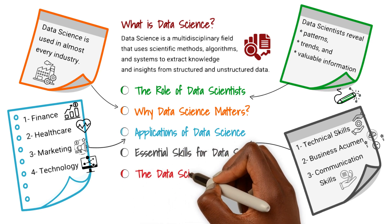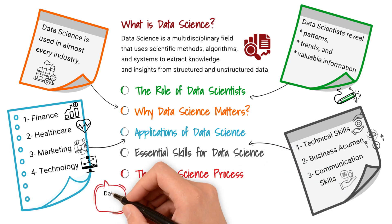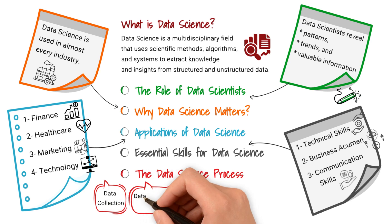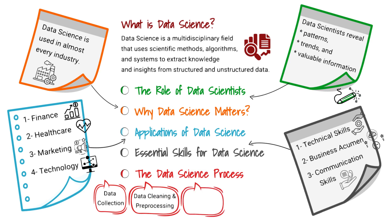The data science process begins with data collection — gathering relevant data from various sources such as databases, APIs, and web scraping. The next step is data cleaning and pre-processing: raw data often contains errors, missing values, and inconsistencies. Data scientists clean and pre-process the data to ensure its quality and reliability.